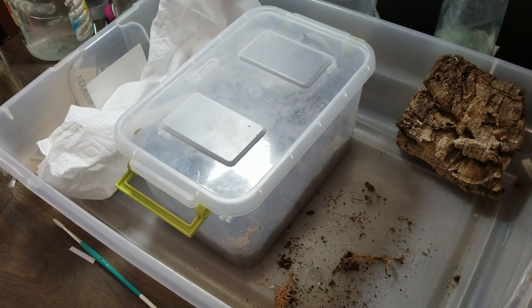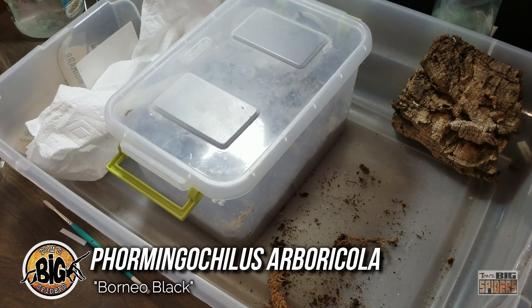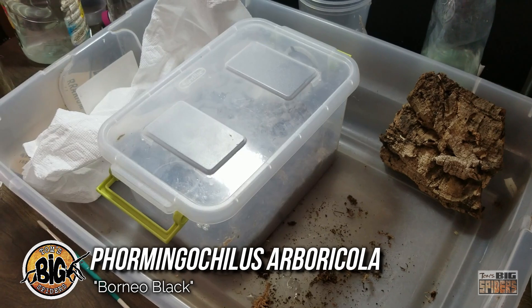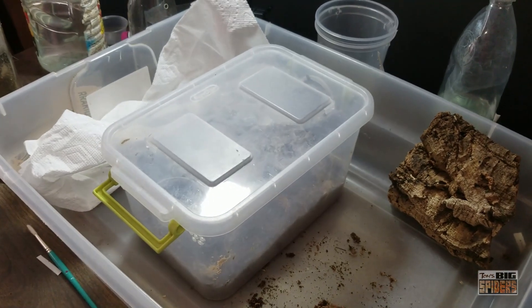All right, this has been a long time coming. We're about to rehouse my Framingo Kylis, or Boricola, or Borneo Black. I believe that's the current name of this species. The name changed several times in a very short period. I already did a very lengthy podcast in which I referred to it by its old name for the whole podcast, then ended up using the wrong name again in the next one. So hopefully this one's right now.